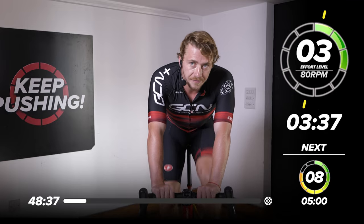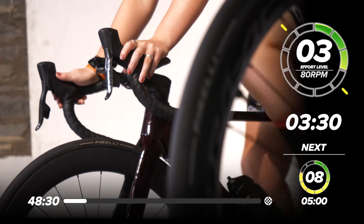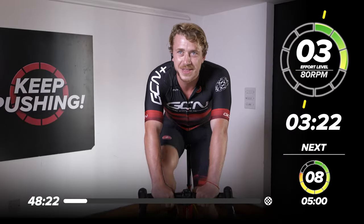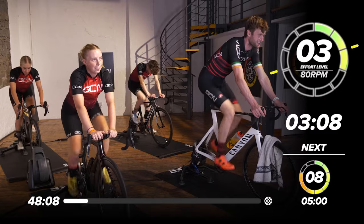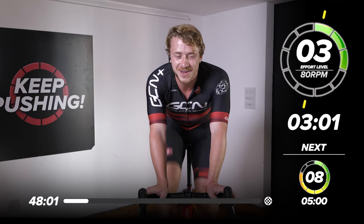3.30 to go. If this video gets 100 likes, Conor says we're doing a Borat outfit next time — we might even do it at the National Champs. Three minutes to go. Let's start engaging the effort scale, get the engine on and start increasing the effort. Come on now, three minutes to go.